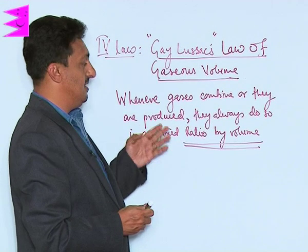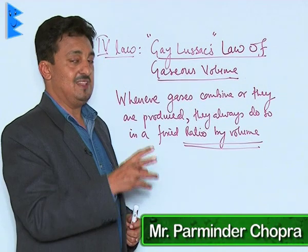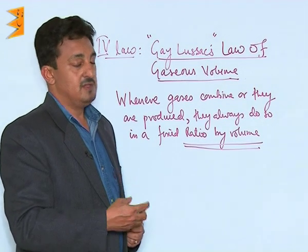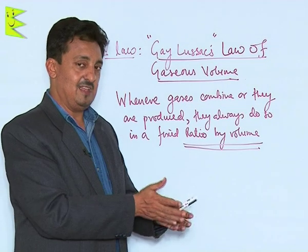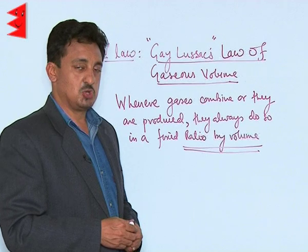Whenever gases combine or are produced, they always do so in a fixed ratio by volume. Whenever we take their amount in terms of volume, it is basically directly proportional to the moles, so it is exactly as per the stoichiometries of the reactions.